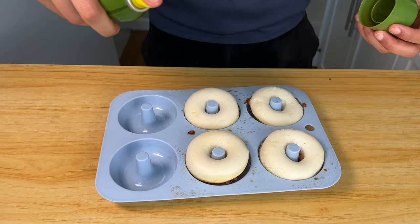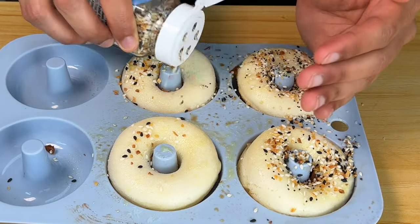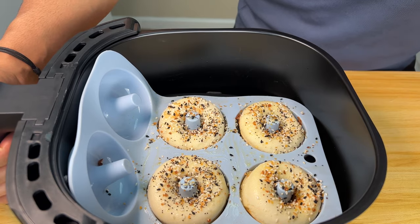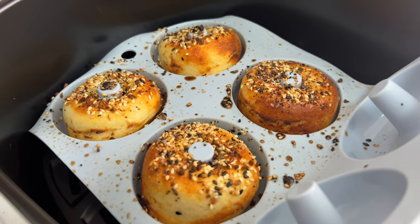Olive oil spray, and this goes back in the air fryer. We've got to get the other side going to brown — four more minutes. Perfect, they're done.